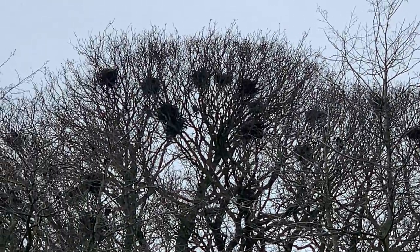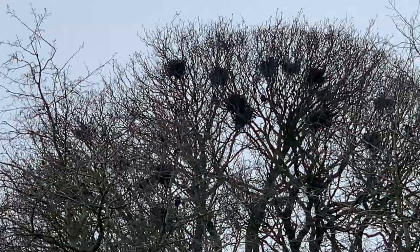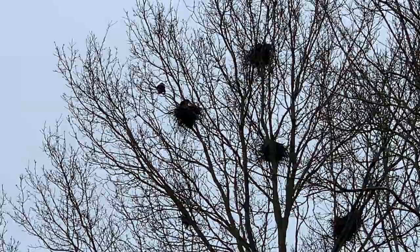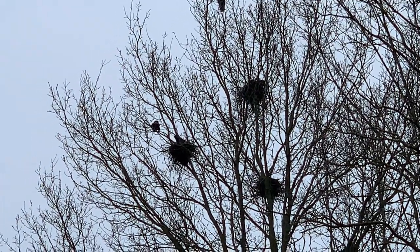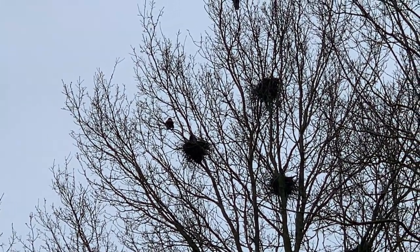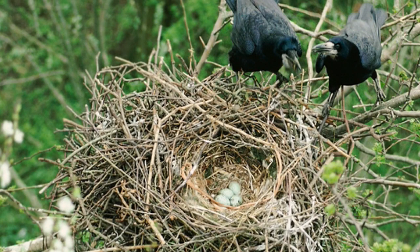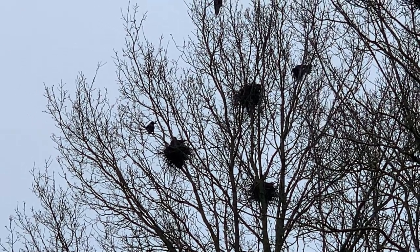seasonal hotspot for nature lovers and bird enthusiasts. The tall trees provide the perfect setting for these fascinating birds to build their nests and prepare for their new arrivals. The rooks have been hard at work constructing their intricate nests high up in the trees, using twigs, leaves, and even bits of discarded plastic.